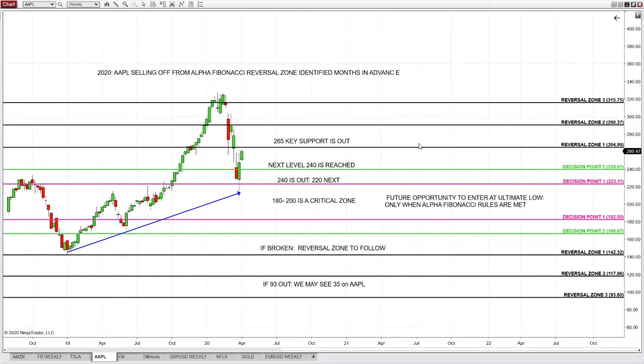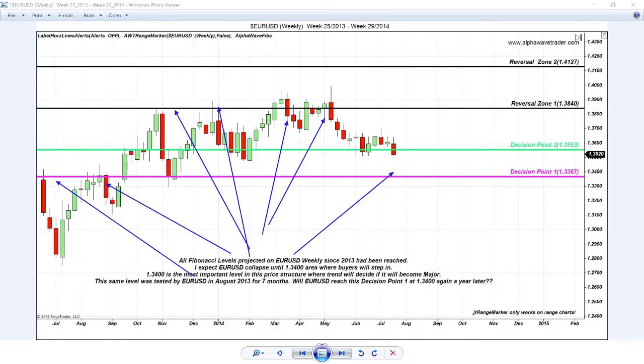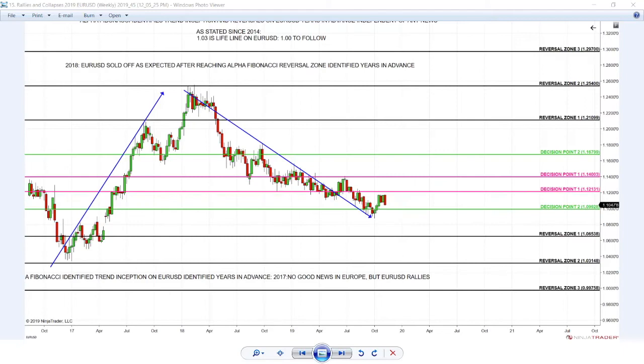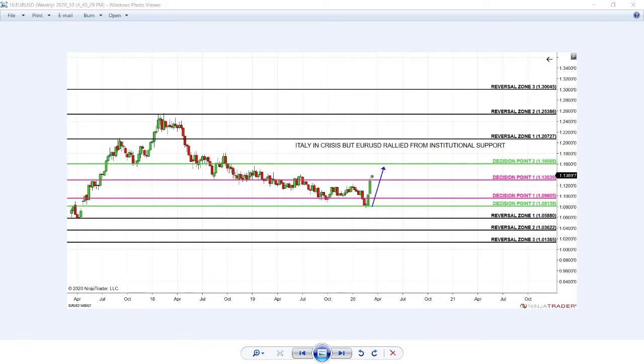Here is Euro for the last six years. When Euro is selling off from 140 — from the Alpha Fibonacci reversal zone — no one is surprised. Two years later, Euro reaches critical Alpha Fibonacci support at 105. As I said since 2014, 105 is the lifeline on Euro. If 105 is out, 87-16 cents are next; if 87 cents are out, 60 cents will follow. Here's Euro 2018 — Euro crashes from the Alpha Fibonacci reversal zone, reaching the bottom. Despite coronavirus, Euro keeps rallying from critical Alpha Fibonacci support.